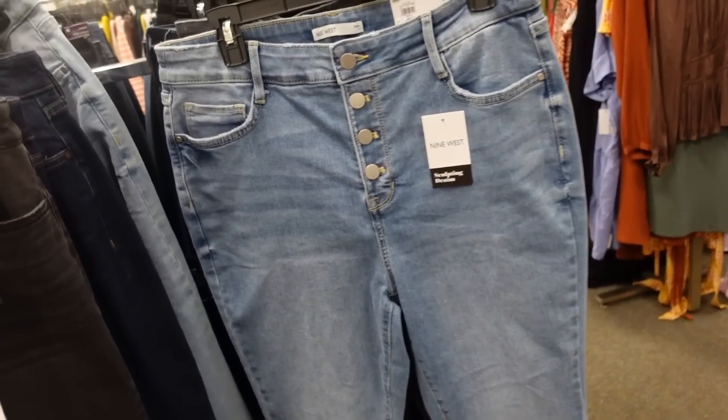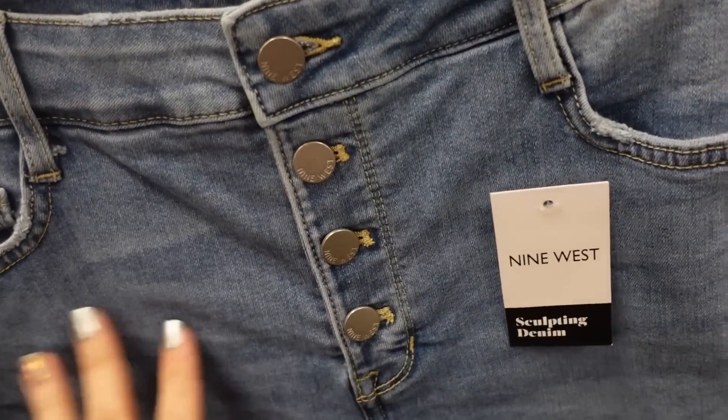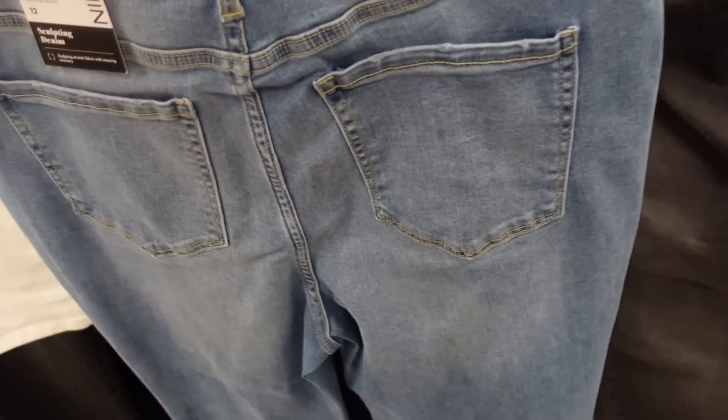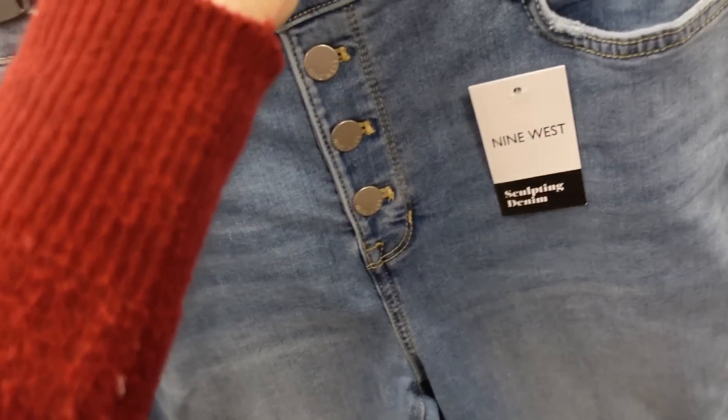New denim from Nine West — high-waisted, stretchy skinny with a finished hem. On sale for $34.99, regularly $50.